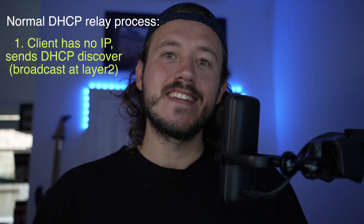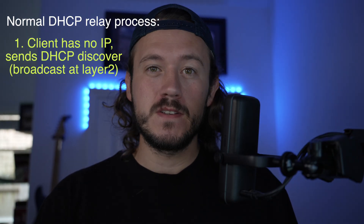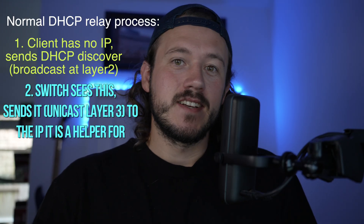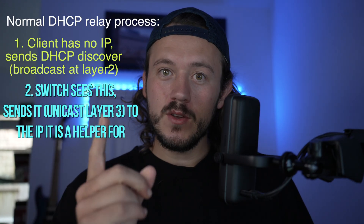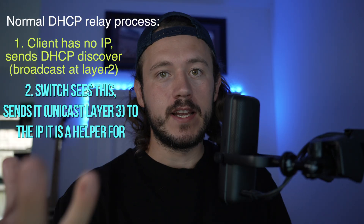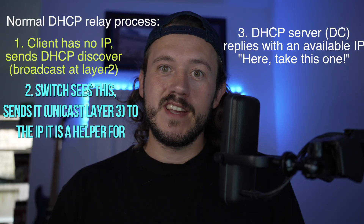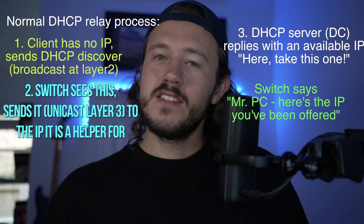Here's what normally happens with DHCP relay: a client has no IP address, so it sends a DHCP discover broadcast message at layer two — not to a specific IP, just flooding it out every port. The switch sees it's a DHCP broadcast message and uses that helper address to send the request as a unicast message to the DC IP, because the switch has layer three connectivity while the PC still doesn't. The DHCP server replies back to the switch, which remembers the MAC address at layer two and gives the IP to that PC.